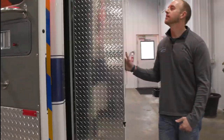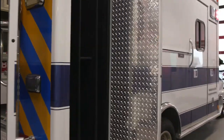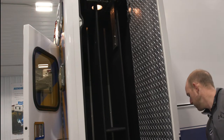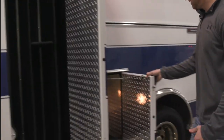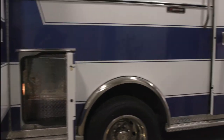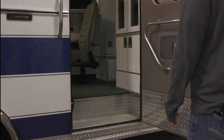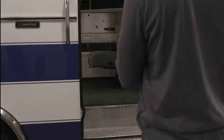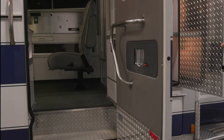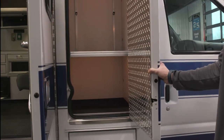Nice big backboard storage here that's kind of compartmentalized — got a shelf in there so you can put a stair chair in there as well, as well as some things up above. Another nice little compartment here on the right side. Nice big ALS cabinet that's also got inside-out access, with an adjustable shelf on that one as well.